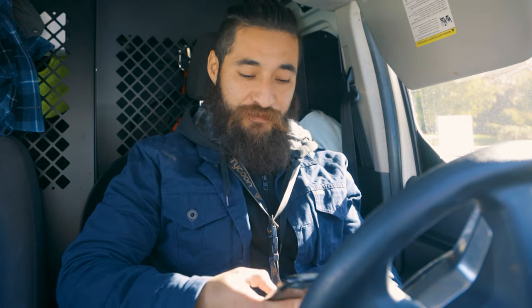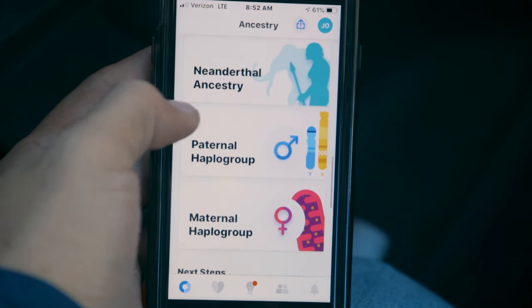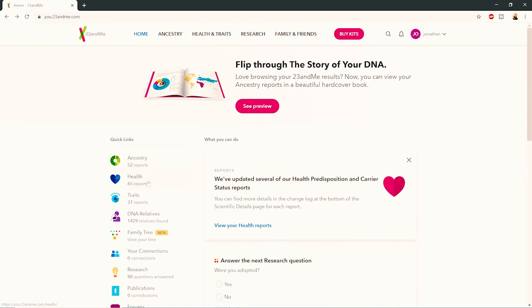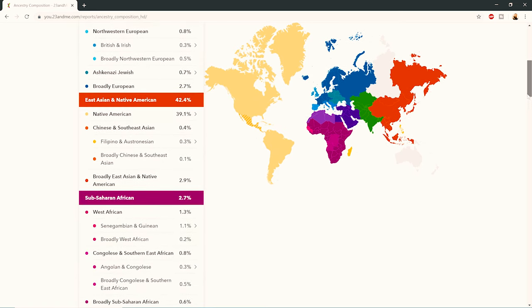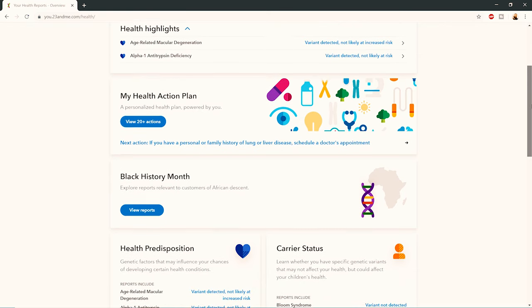I really like 23andMe, but for me it felt like it didn't have all the information I wanted — it was very dumbed down in many ways. It's more for the average person who just wants to get genetic testing done and see their traits and predispositions. I think of it like the iPhone platform: Apple makes it so you click something and that's all you get — very clean and cool, but limited depth compared to something like Microsoft where you can go into a really deep rabbit hole.